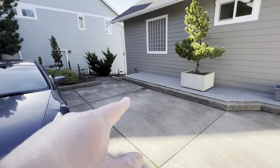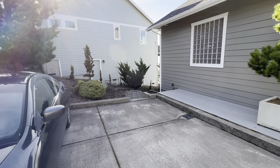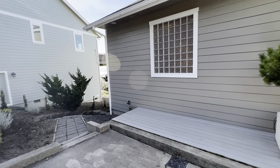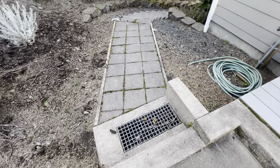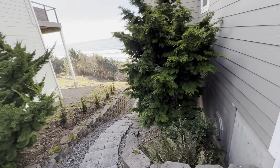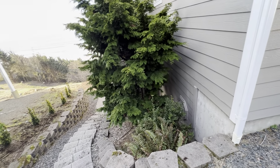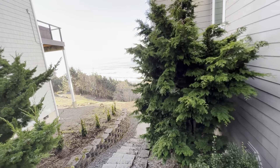There's a drain here, one right there, and on the other side of these steps there's another one. So no matter how much rain this property gets, it is going to be adequately dealt with. There's another drain as we come down these steps. On the left side of the home there is no wood ground contact.